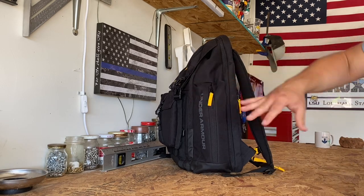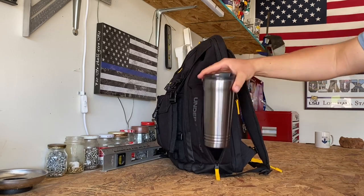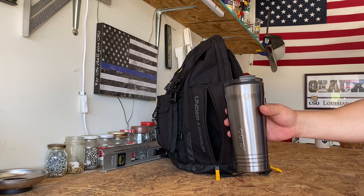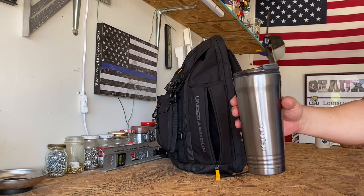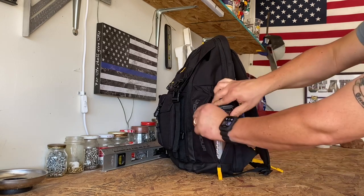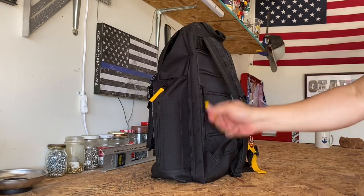On the side, this large compartment is where I keep my water bottle. This is where my 22-ounce Igloo tumbler lives — it's vacuum sealed, not single wall. This is what I carry with me every day. I drink water, tea, coffee out of it. It's in my bag, in my car cup holder when I'm working extra jobs, in the cup holder of my Tahoe on patrol. It fits right in, zips right up, no problems, stays secure.